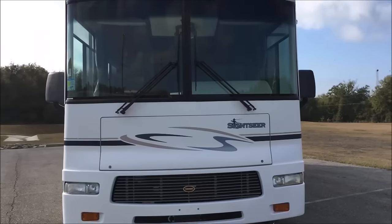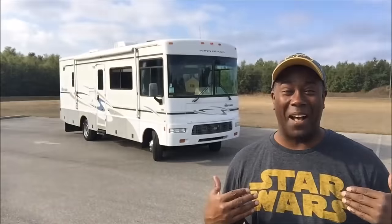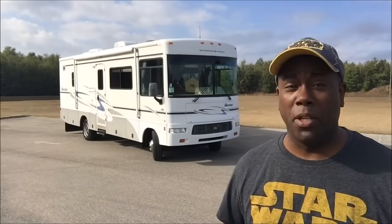Crazy! I know, right? Merry Christmas to myself. This is my new rig. Yeah, it came out of the blue.